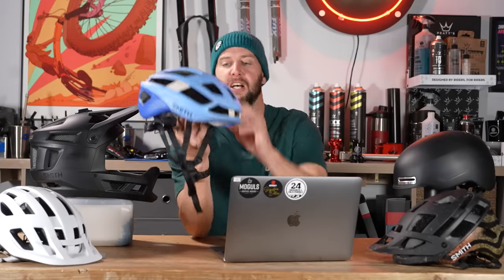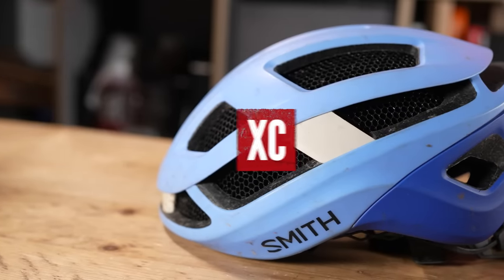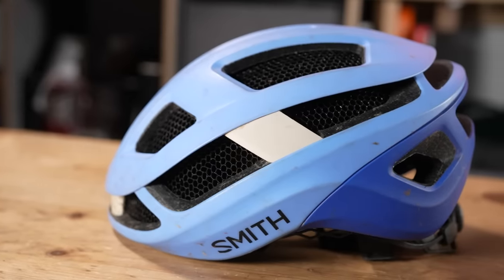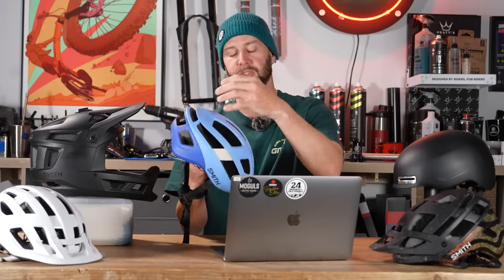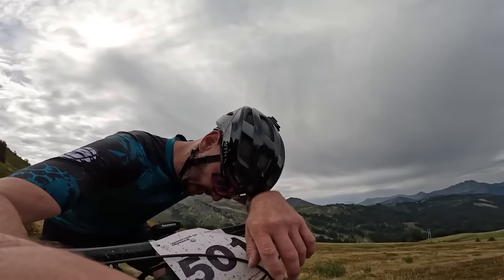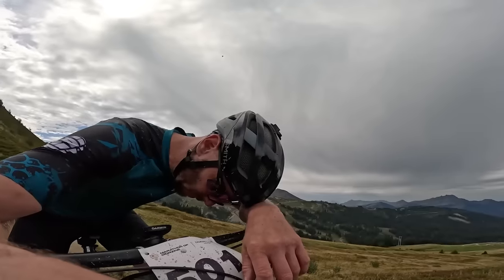Moving on to a cross-country style helmet. This is basically all about weight and pure airflow, but still protection. You can see huge vents all over, really optimized for getting airflow through your head to keep you cool. It's still got a MIPS system in this helmet, and it has glasses integration so you can store your glasses neatly on there. The main difference over a road helmet is that it comes slightly lower and offers slightly more protection because mountain biking can be pretty rowdy.